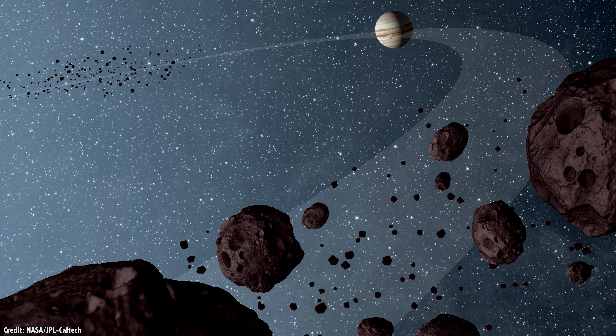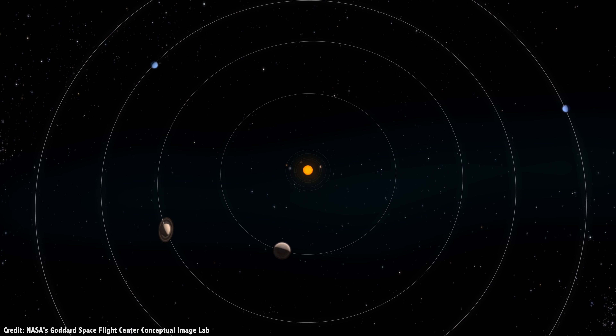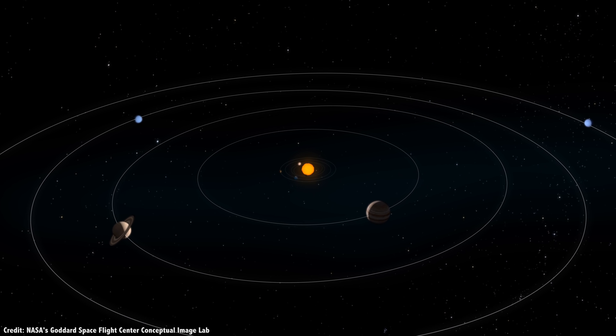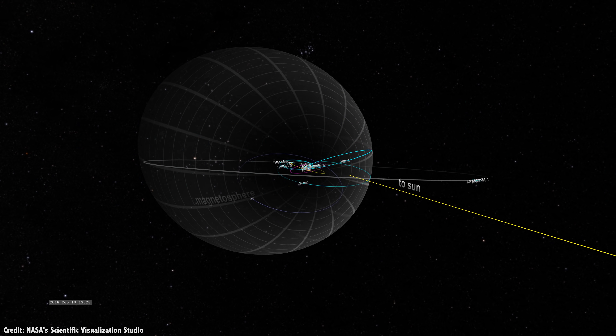Roughly half the questions I get from viewers are about Lagrange points — maybe that's a bit of an embellishment, but seriously, this is a topic you're fascinated about. Why do we use them? Which Lagrange points work best for which missions? Could there be planets hiding in Lagrange points behind the Sun?